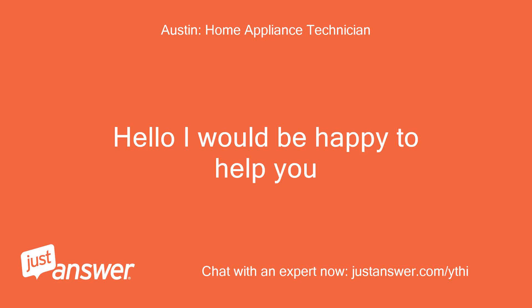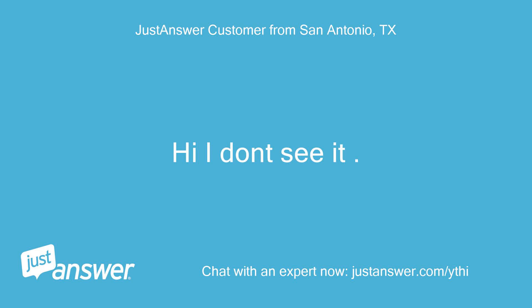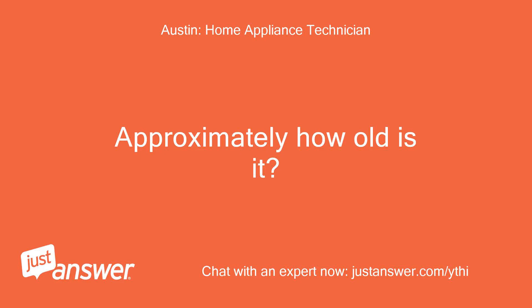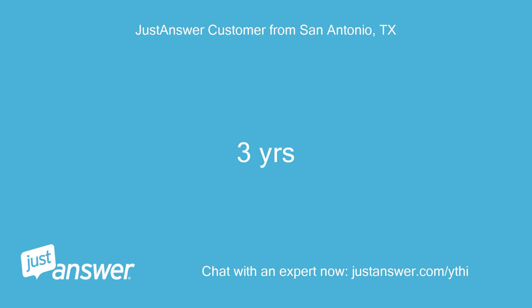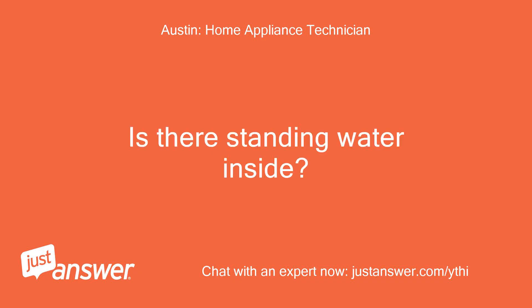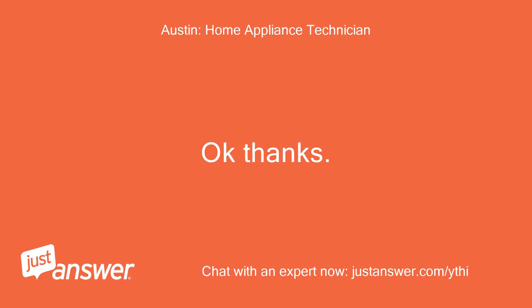Hello, I would be happy to help you. Do you have the model number? Hi, I don't see it — where would it be? It is a front-loading Whirlpool. Approximately how old is it? Three years. Okay, thanks. Is there standing water inside? I don't see any. Okay, thanks.